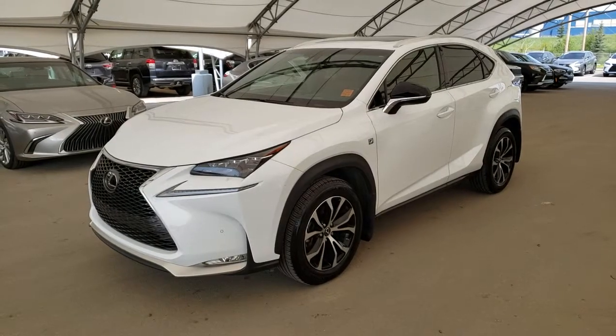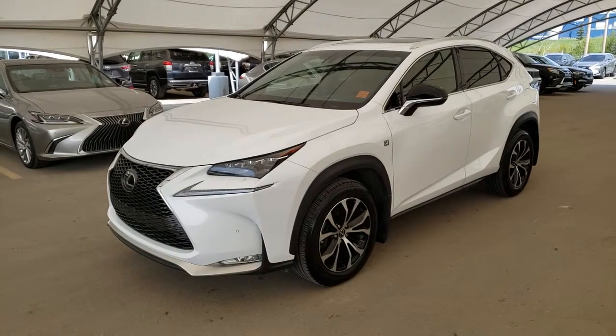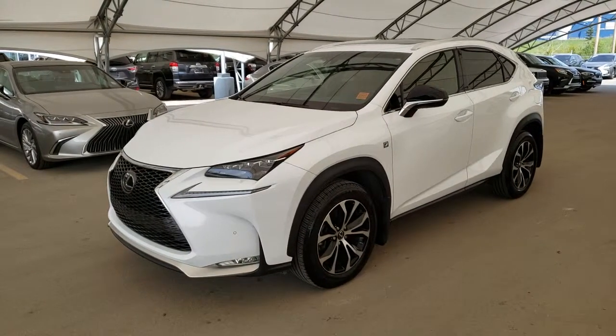Welcome back to Lexus Over Oak. We are located at 76, 77, 112th Avenue NW, Calgary, Alberta in the Northwest Auto Mall.